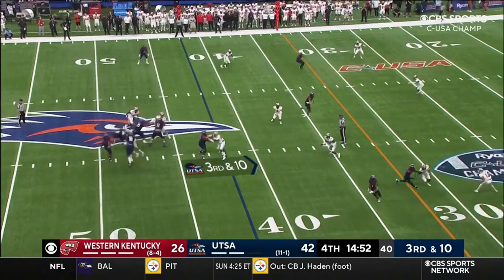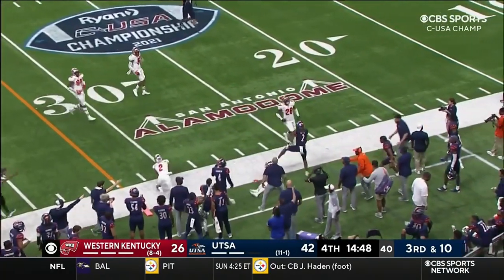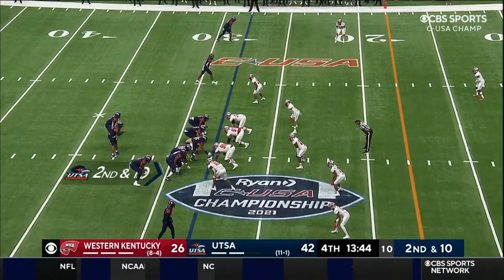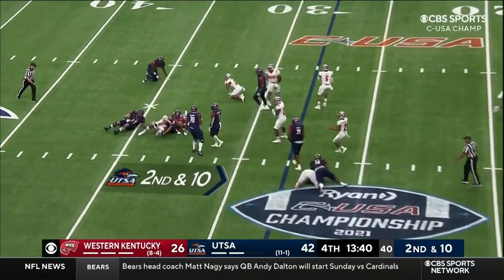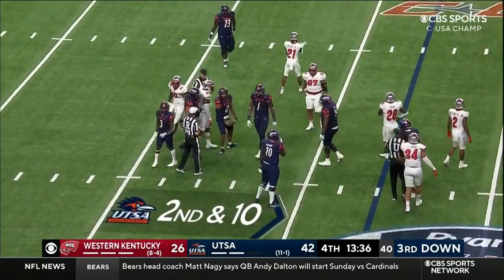They're down 10. Harris's throw right on the money — and that's a first down, Josh Cephas. Harris is swallowed up back at the 34 — D'Angelo Malone got around the tackle, 46 yards.